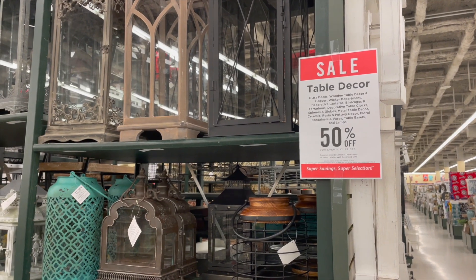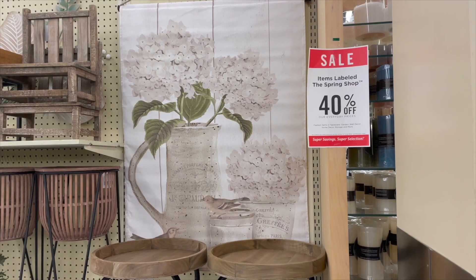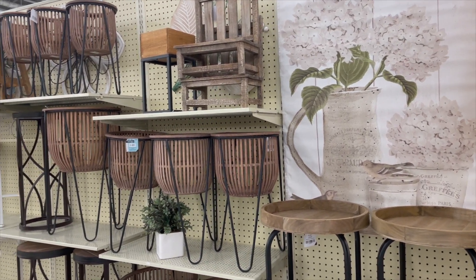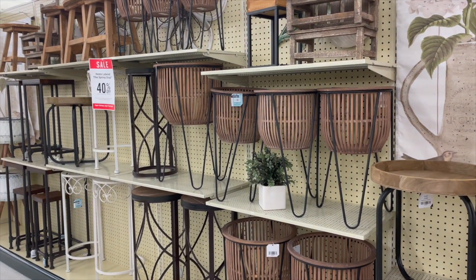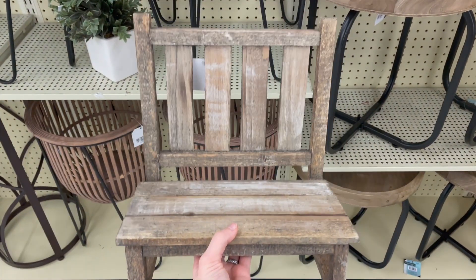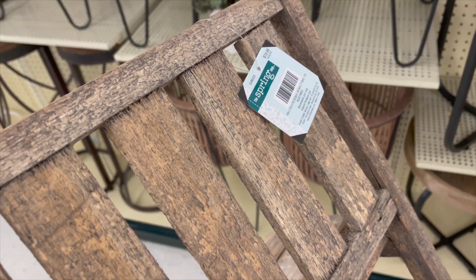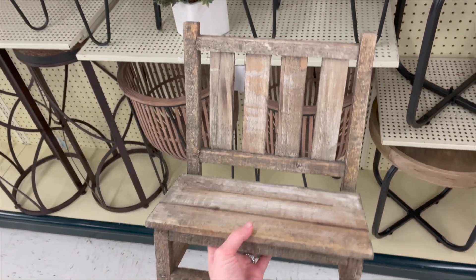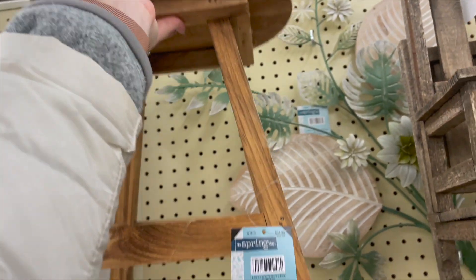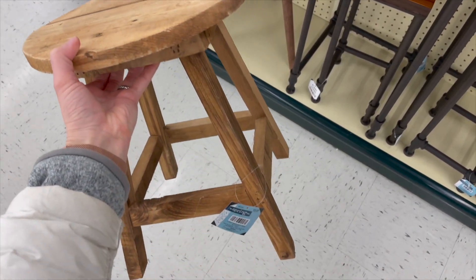Moving into the rest of the decor, they were having two big sales: 50% off table decor, which included a lot of different types of items, and 40% off anything labeled their spring shop. Things labeled 'spring' weren't always specifically spring-related — like this cute little bench or stool plant stand that I thought was so adorable, and another piece with a rustic antique look that I really liked.